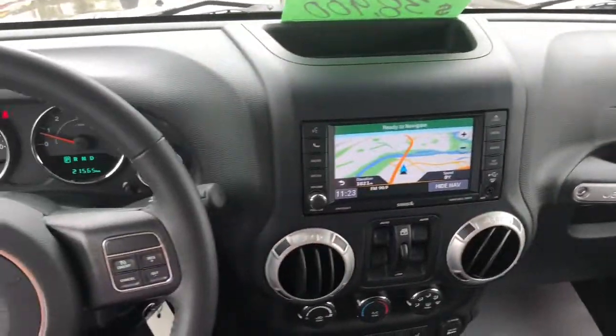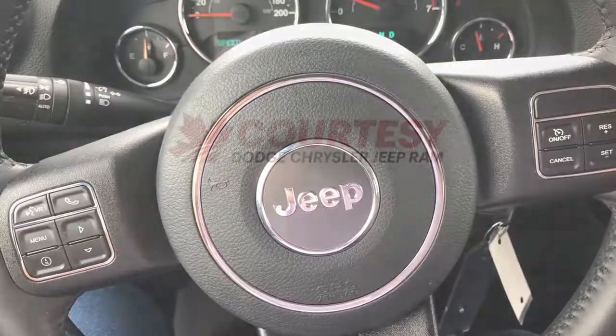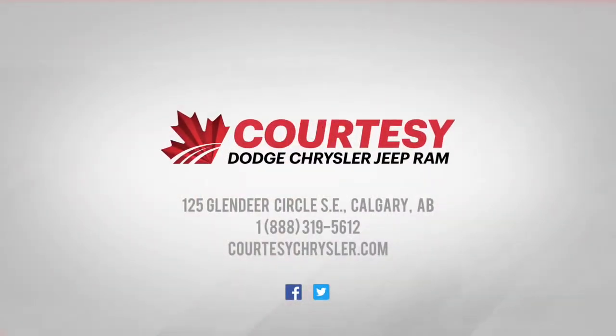If you have any more questions about this beautiful Jeep Wrangler, please visit us in-store or online at Courtesy Chrysler. This was Tyson, and I hope you guys have a great day.